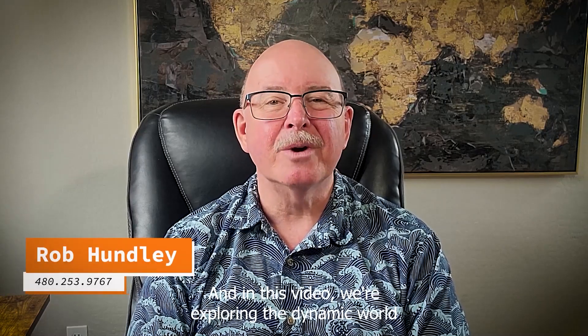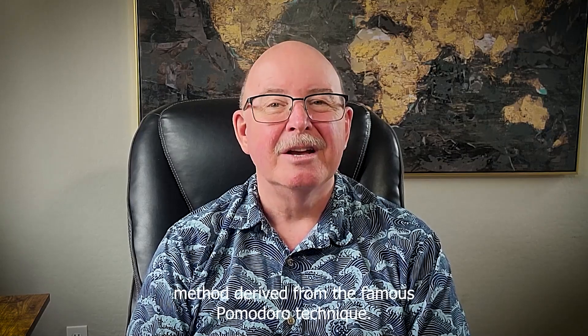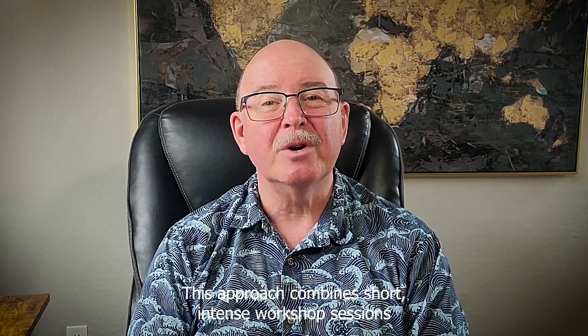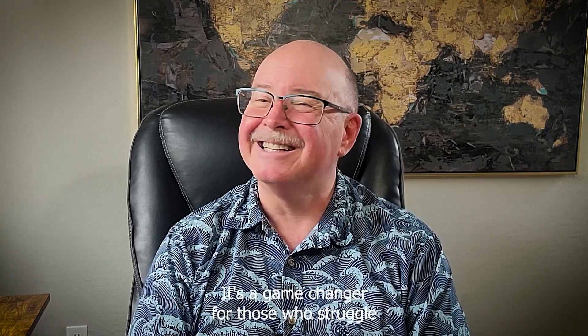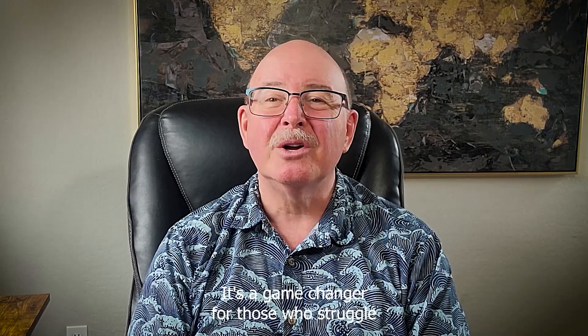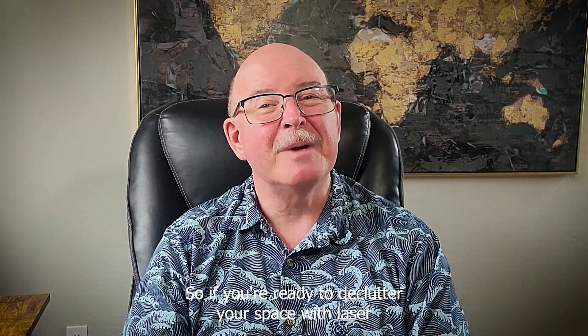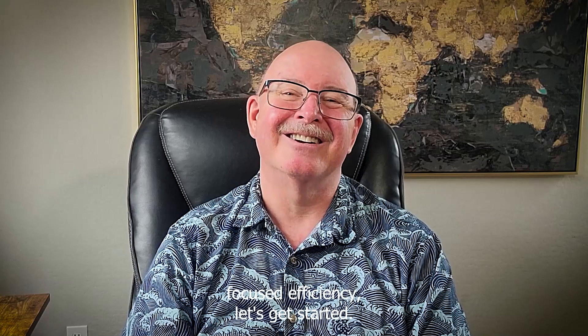Hi, I'm Rob Hundley with Asher Kime Real Estate, and in this video we're exploring the dynamic world of the Pomodoro Decluttering Method. Derived from the famous Pomodoro Technique, this approach combines short, intense work sessions with well-deserved breaks. It's a game-changer for those who struggle with staying on track during decluttering sessions. So if you're ready to declutter your space with laser-focused efficiency, let's get started.